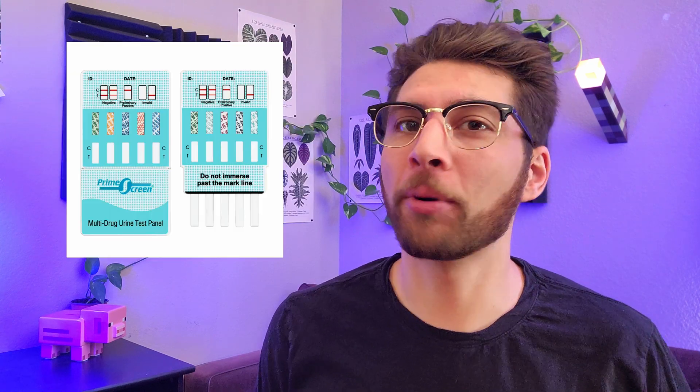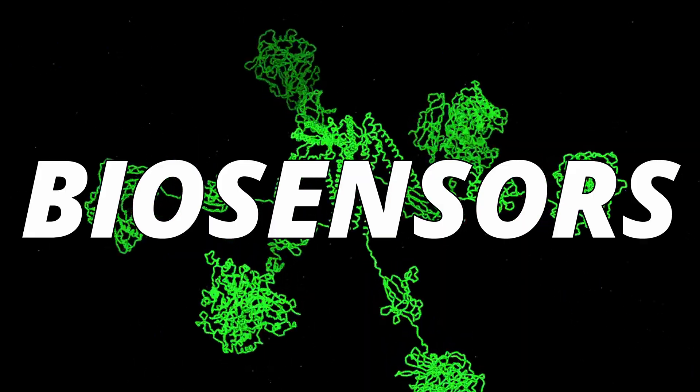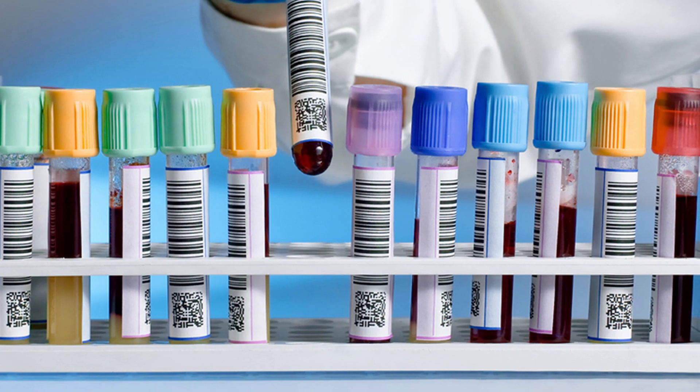If you've ever taken a COVID rapid test, a drug screening panel, or a pregnancy test, then you've interacted with the complex world of biosensors. By hijacking existing systems for molecular biology or building entirely new ones, scientists can develop tests for diseases, drugs, and many other chemical indicators.